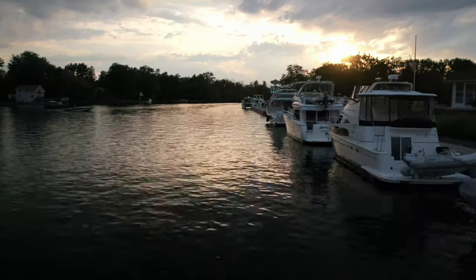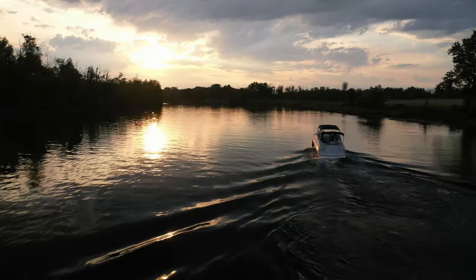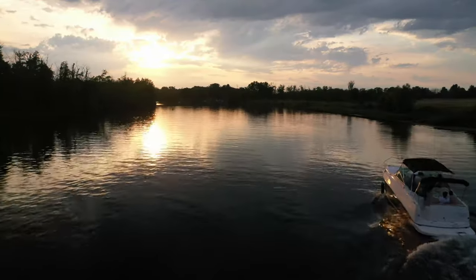Winter Harbor Marina, located on the Oneida River in Brewerton, New York, did not disappoint. They had everything on our list, in addition to a courtesy car and beautiful sunsets.